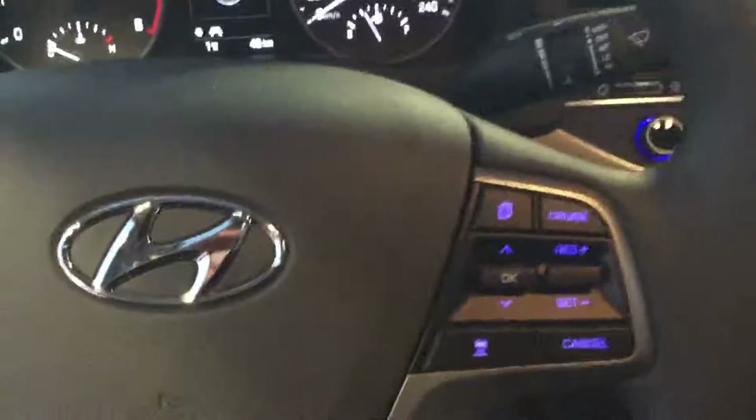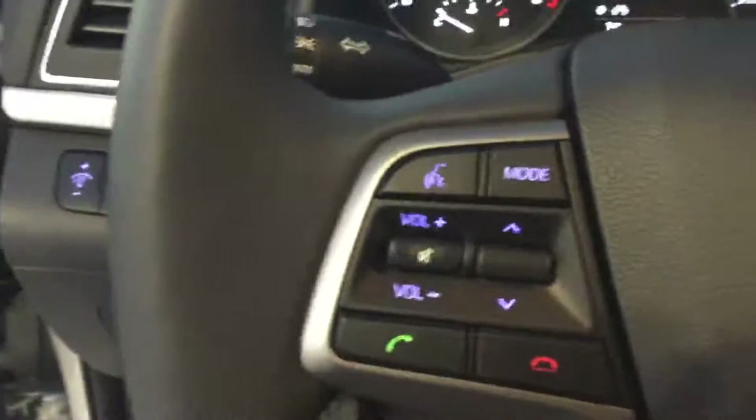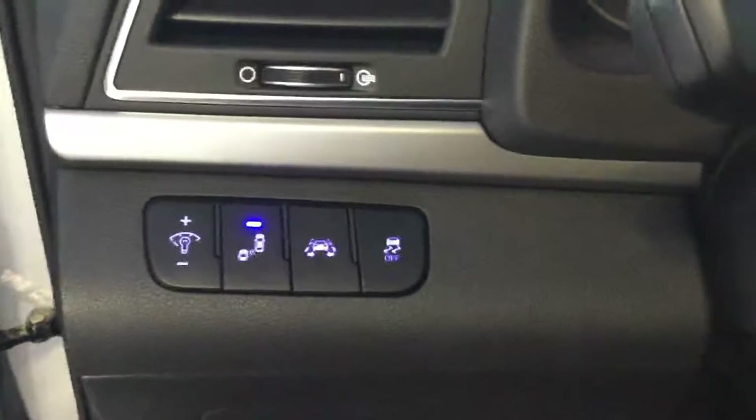On the steering wheel we have cruise control settings on our right. This one also does come with the adaptive cruise. Bluetooth and volume buttons on the left. It has lane departure and blind spot detection as well.